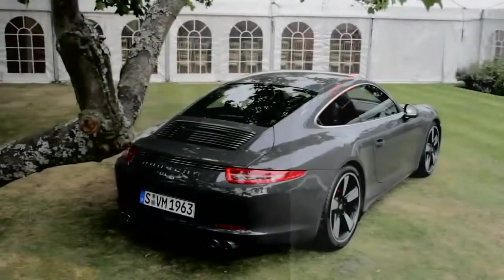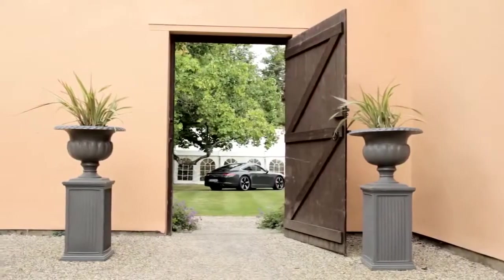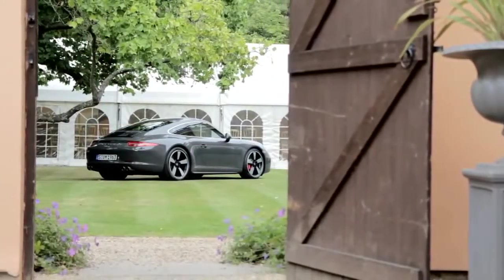The tradition of creating special models for milestones in the history is great, and it gives us the opportunity to do special editions which we wouldn't normally see. Well, this car — I love this car. I borrowed one from work a couple of weeks ago and it was just fantastic.